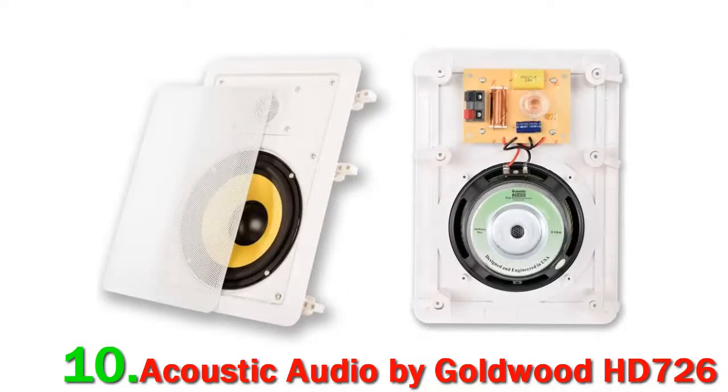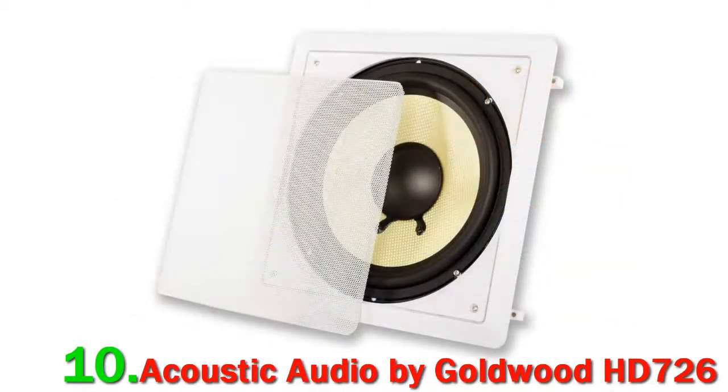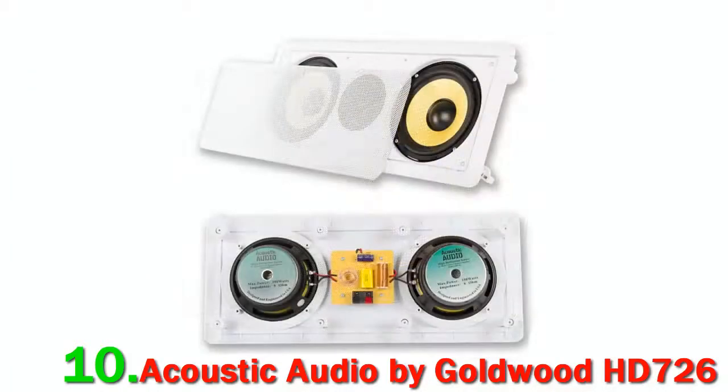The speakers in all the cabinets have butyl rubber surrounds to provide vibration resistance. They all have white grills and surrounds, which can be painted if you choose. For added security, they all have wall locking systems, and there are templates provided for cutting the holes. We couldn't say that the sound quality is high.